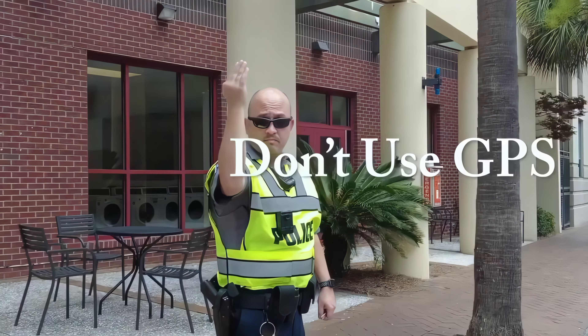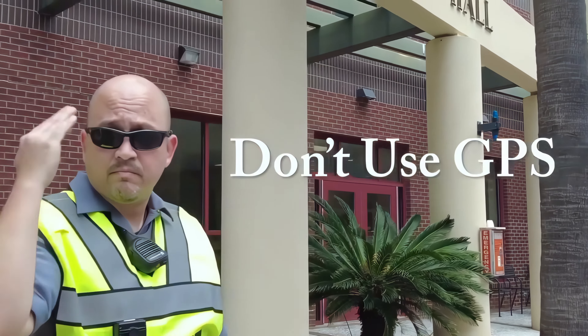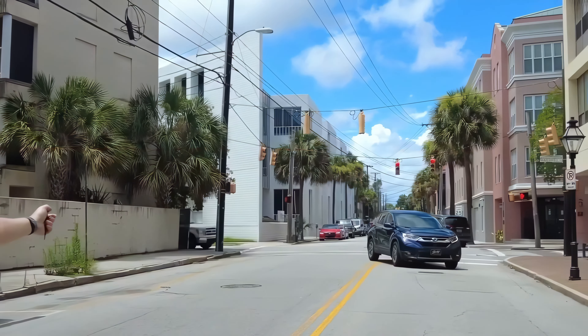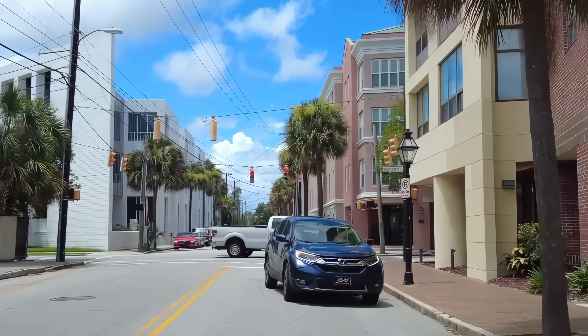On move-in day, don't use GPS. Use the driving instructions provided earlier by email to navigate to campus. Some roads will be closed.